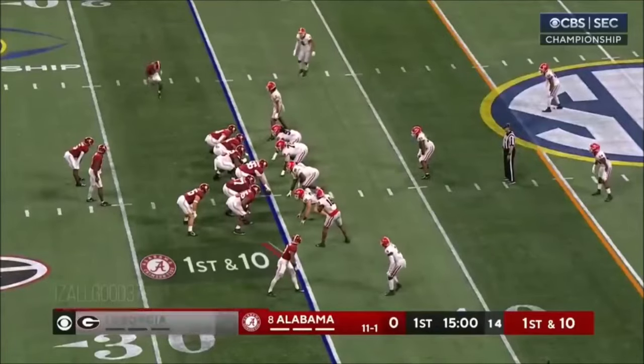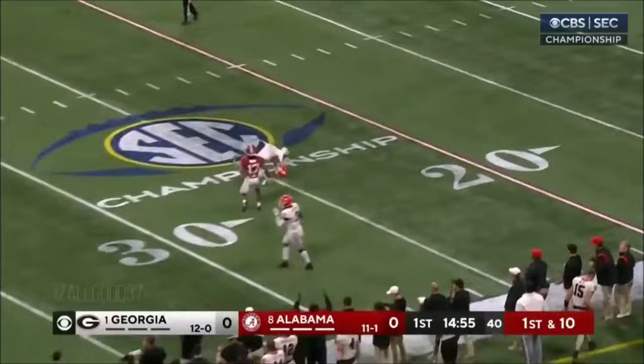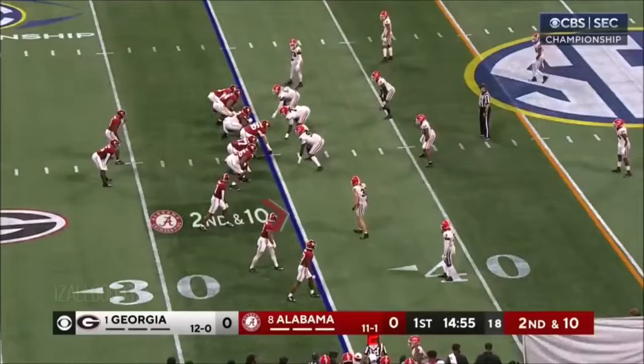The redshirt sophomore from Katy, Texas. Roydale Williams in the backfield with him. He fakes it to Williams and wants to go deep on the first pass — almost intercepted. Milrow did the job on the deflection.